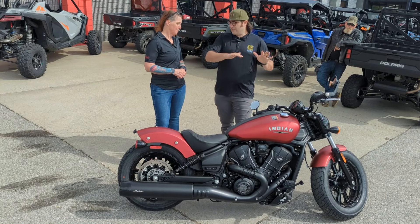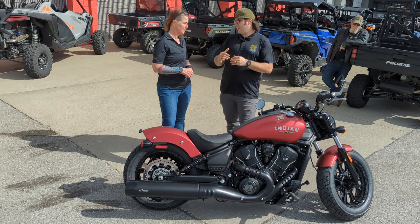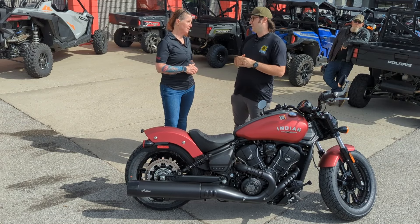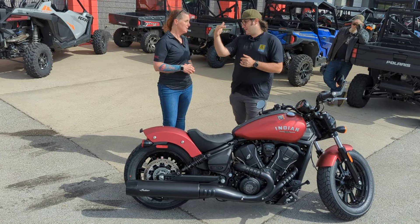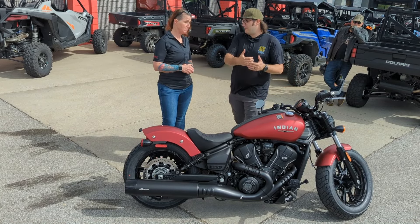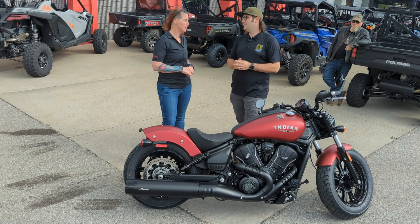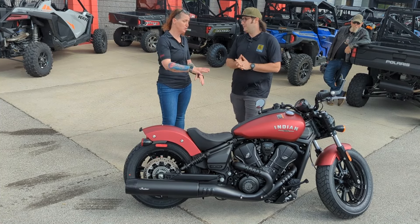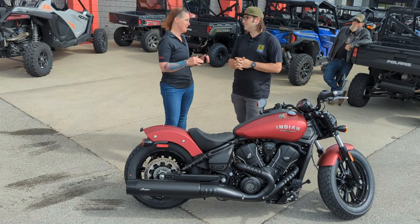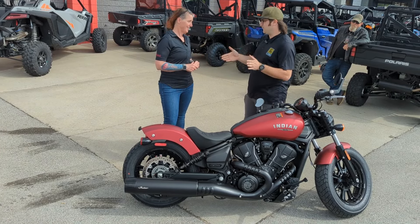So with the three tiers — base, Limited, and Limited Plus Tech — it's about a $1,700 jump from the base model all the way up to the top-of-the-line Limited Plus Tech. It's about $700 to the Limited. You can basically upgrade any Scout you get, pick and choose options, but once you start putting the money together it's pretty easy to just go with the Limited.